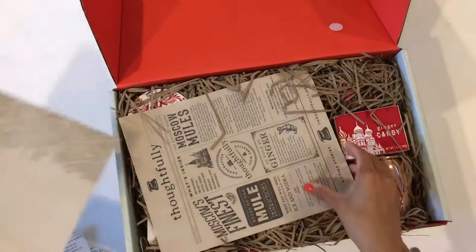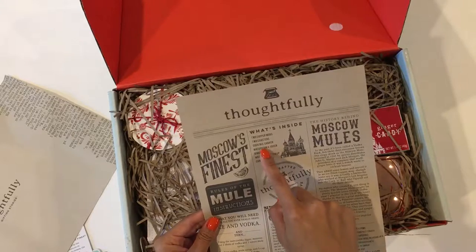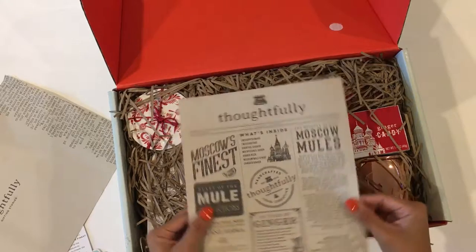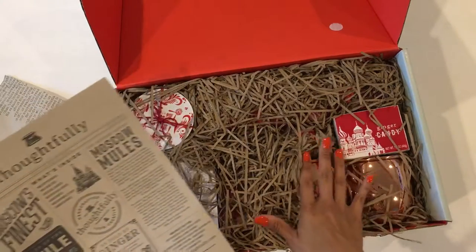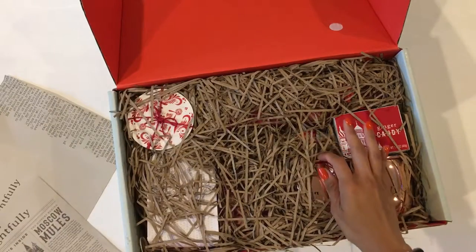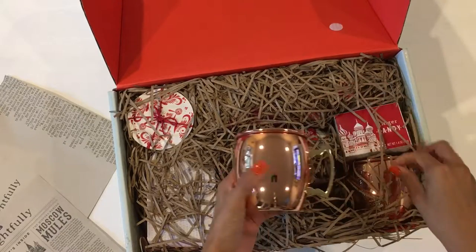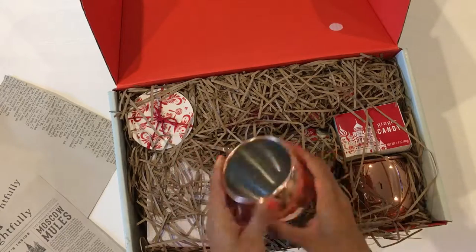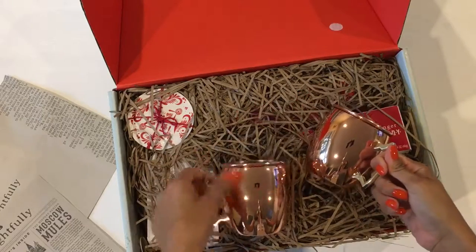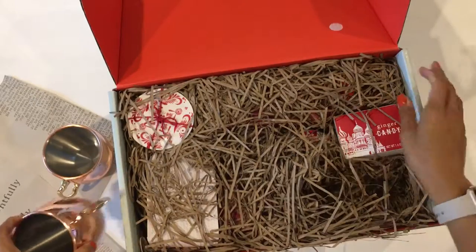Look how pretty this is! What's inside? Two copper mugs, two coasters, a cocktail shaker, a matryoshka jigger, a ginger beer, Moscow mule syrup, and candied ginger. Wow, all of this is inside here! You can find it at thoughtfully.com. Moscow mules are one of my faves and the hubster's too, so I am super excited to show him this when he gets home. Two — one for him and one for me!